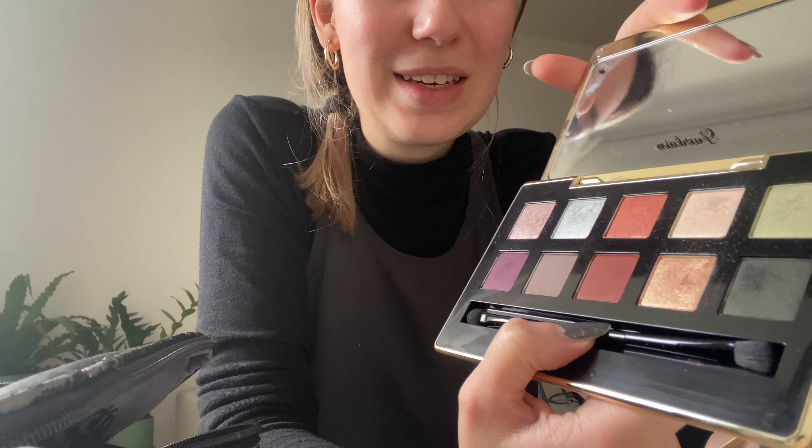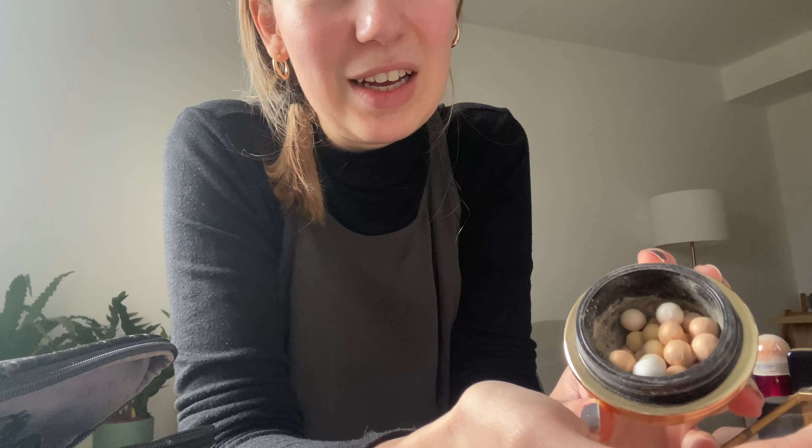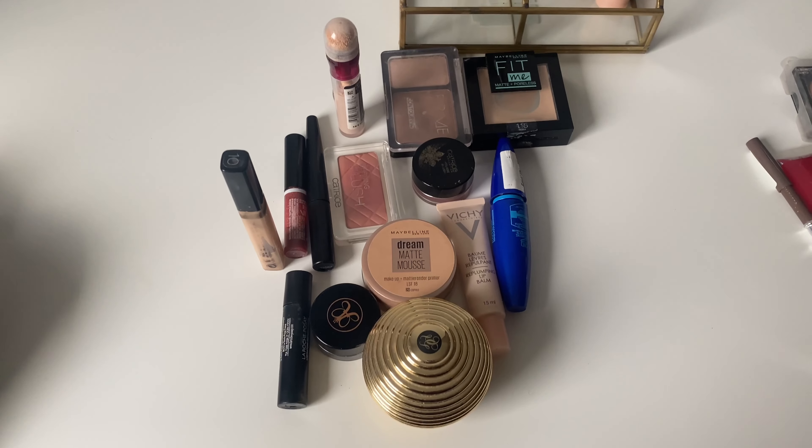And I really liked the eyeshadow palette — it's that one. You can see that I really made progress in this palette. I used the gold shade a lot, also the other colors, and I think this one is so pretty as well. And another favorite product of mine is this highlighter finishing shade. I can show you how it looks — there you can see it.